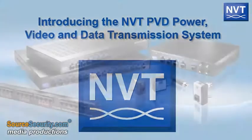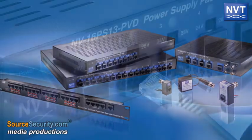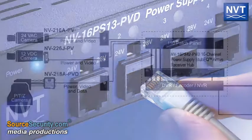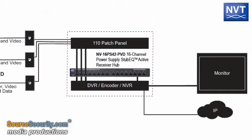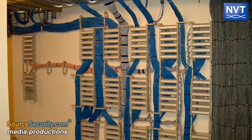NVT's PVD transmission system provides camera power at distance with PTZ control connection while delivering NVT's legendary high quality video. The PVD transmission system allows the powering of any number of cameras via Cat5 cable, reducing infrastructure cost and complexity.